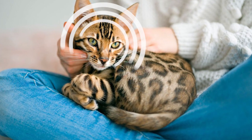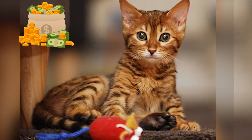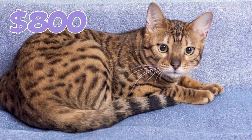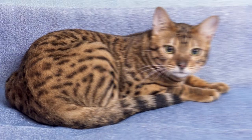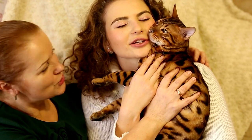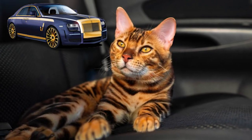Number 34: Do you want a Bengal for yourself? Be prepared to spend quite a bit because these cats cost an average of two thousand dollars. However, prices can range from as low as $800 to $10,000 or even more. Number 35: In 1990, a British woman purchased a Bengal cat for over $50,000, highlighting their high demand and earning them the reputation of being the Rolls Royce of feline companions.